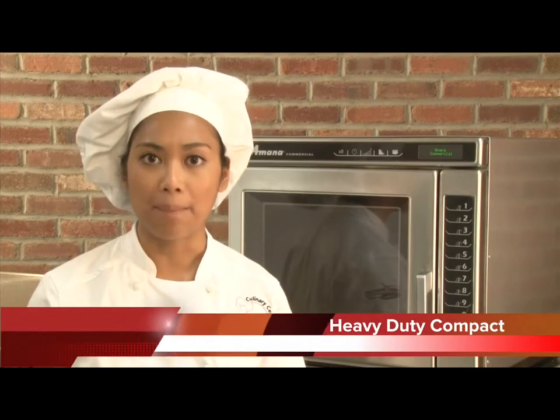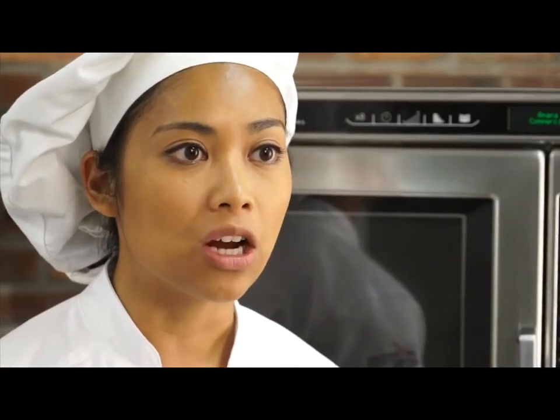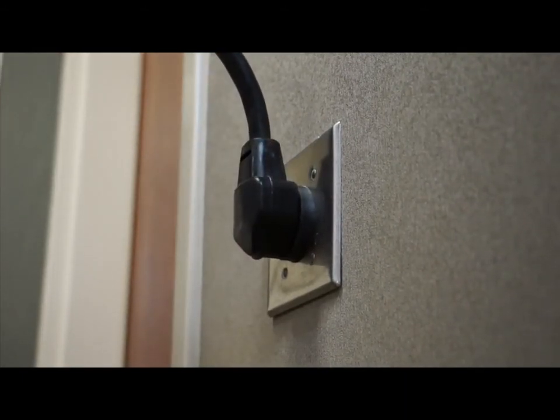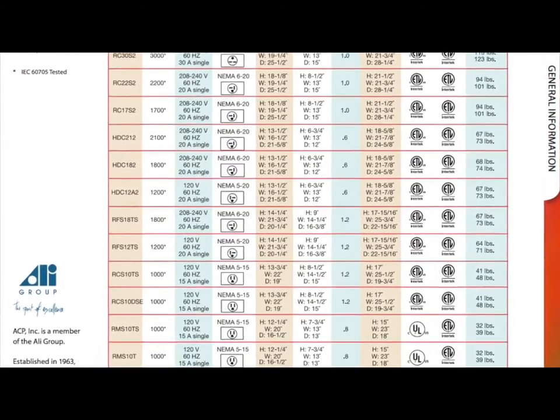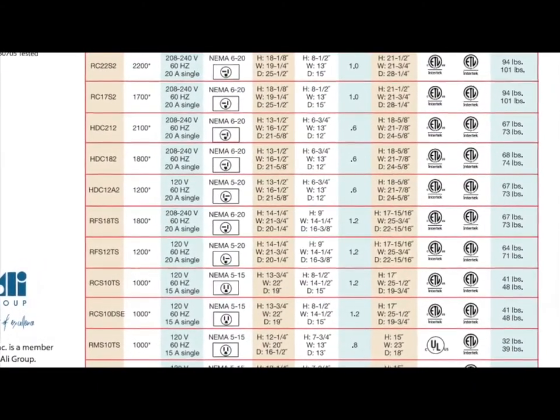HDC stands for heavy-duty compact. Note its small footprint, which makes it ideal for small kitchens with limited counter space. Like the RC ovens, the HDC is built to withstand up to 200 uses per day. Amana commercial model HDC-12A2 operates on a 120-volt circuit, so no special electrical is needed. Reference the specification comparison chart in our brochure to check electrical requirements of all ACP models.